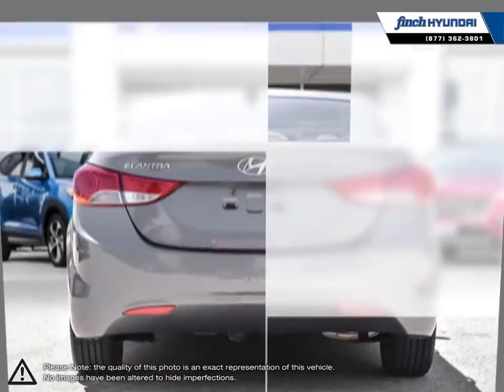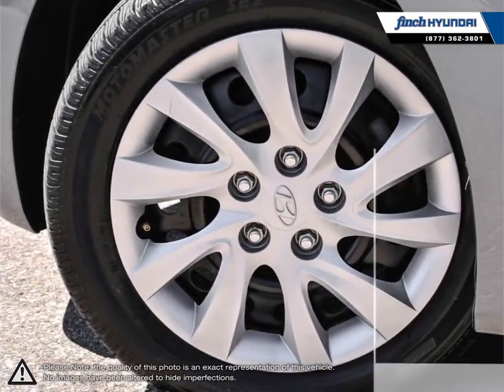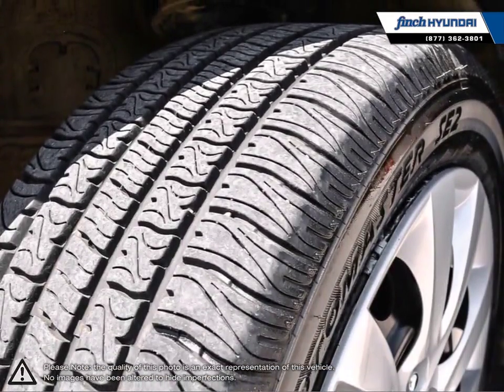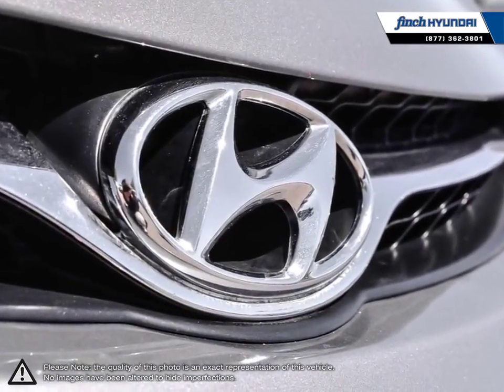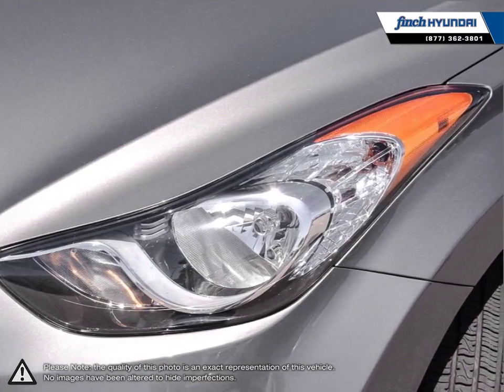Its stylish exterior makes the Elantra stand out amongst the crowd of its competitors with its sleek lines and smooth curves. Inside you'll find a stylish comfortable cabin providing ergonomic well-laid out controls that are easy to use. The Elantra comes loaded with standard features making it a very competitive package ensuring you're always getting the most for your purchase.